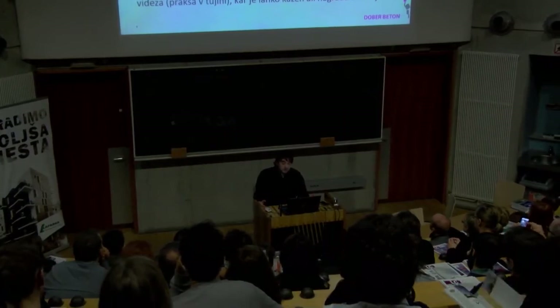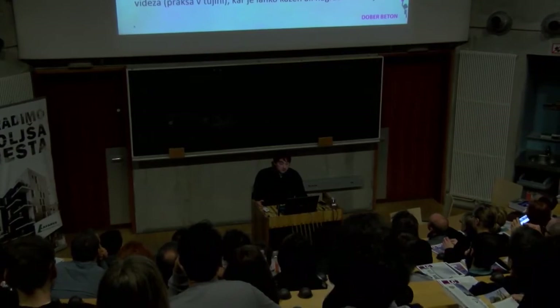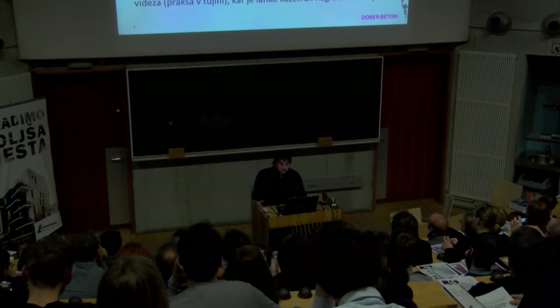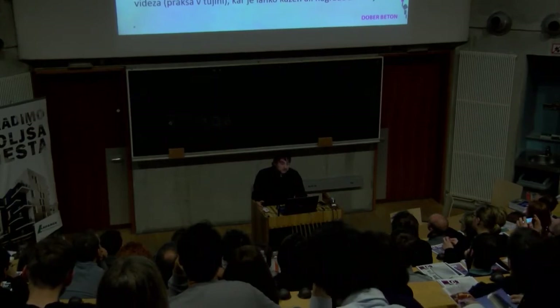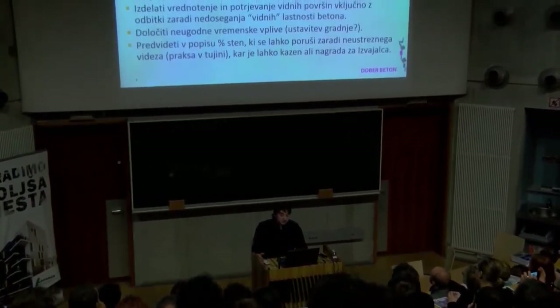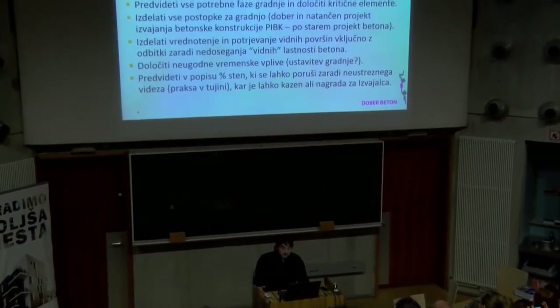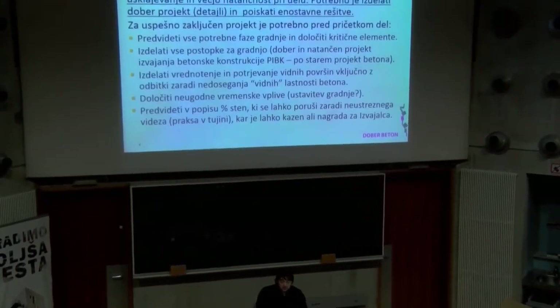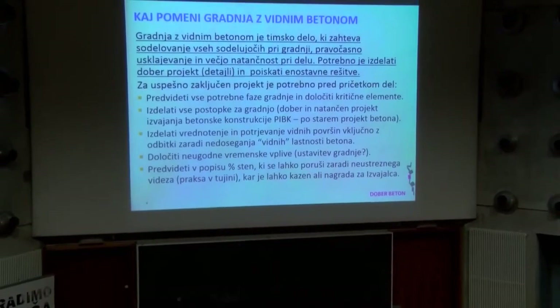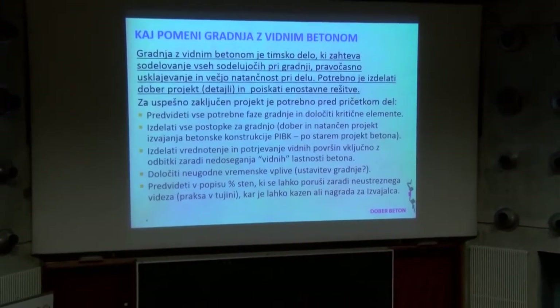Izdelati je treba vse postopke za gradnjo – se pravi dober in natančen projekt izvajanja betonske konstrukcije. Izdelati vrednotenje in potrjevanje vidnih površin, vključno z odbitki zaradi nedoseganja vidnih lastnosti. Te stvari, ker je zunanji standard, je mogoče izdelati, oceniti in izmeriti, tako da kar se tega tiče, ne bi smel biti problem.